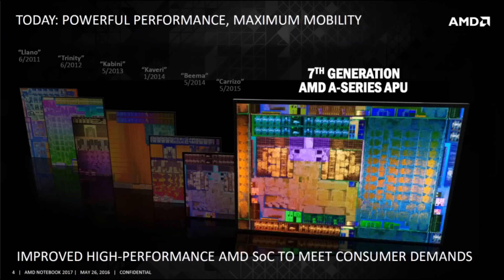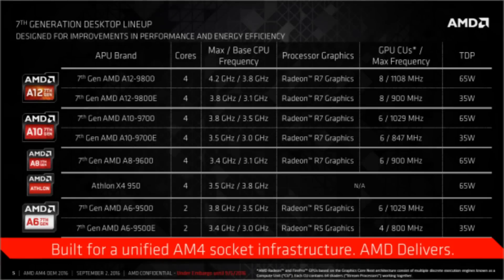This is my review for the A12-9800 AMD Bristol Ridge APU. AMD has completed their lineup of Zen-based high-performance chips with Ryzen 3 just some weeks ago, but hasn't yet released anything for the sub-$100 market. That has changed now with the retail launch of their Bristol Ridge-based entry-level lineup.